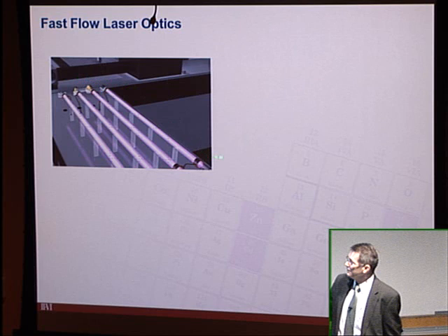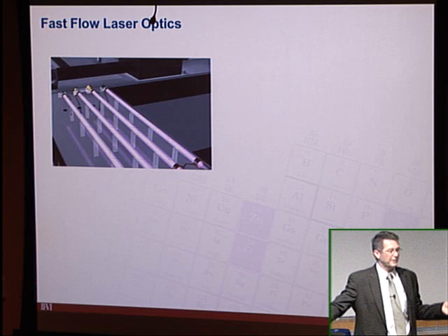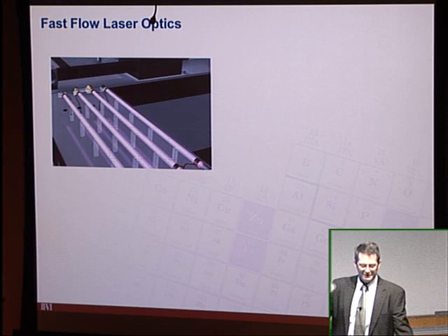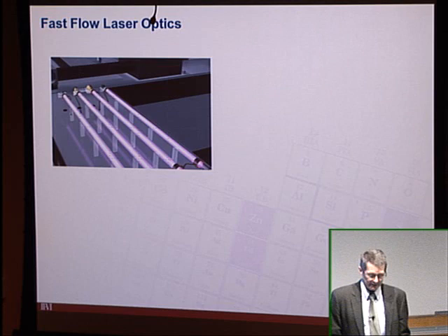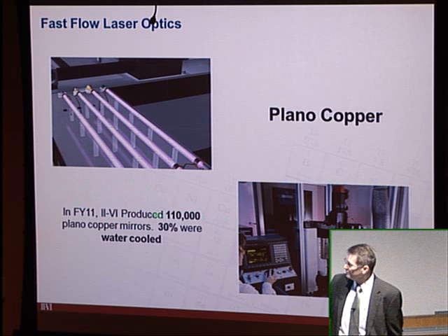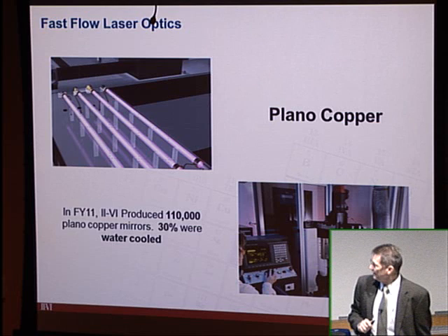From the optics in these lasers — in the 1990s there were fold mirrors on the back of the laser cavity. As people wanted more laser power, they made longer cavities and added more fold mirrors. These mirrors get switched out about once a year. II-VI's first venture into diamond turning in 1988 was buying a fly cutter just for making copper mirrors. Around the high water mark of CO2 (around FY11), II-VI was producing 110,000 copper mirrors a year.